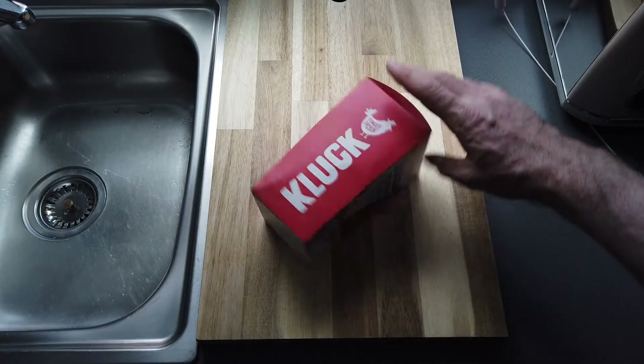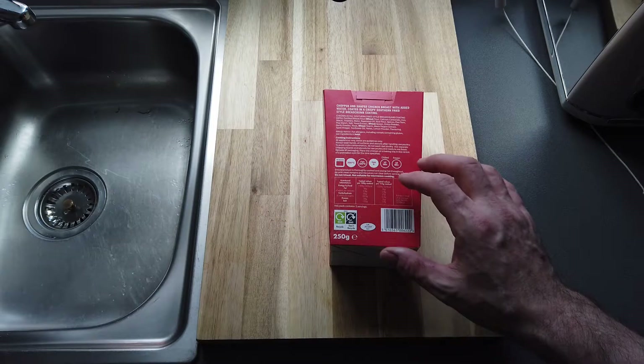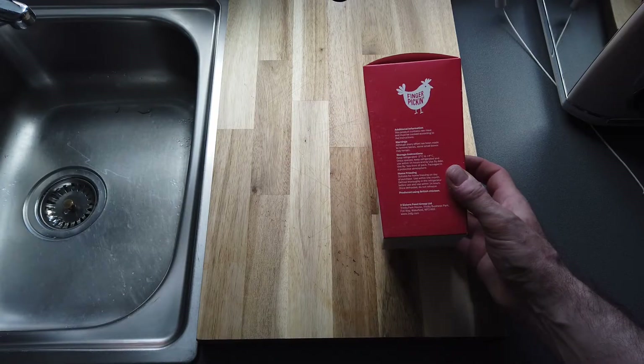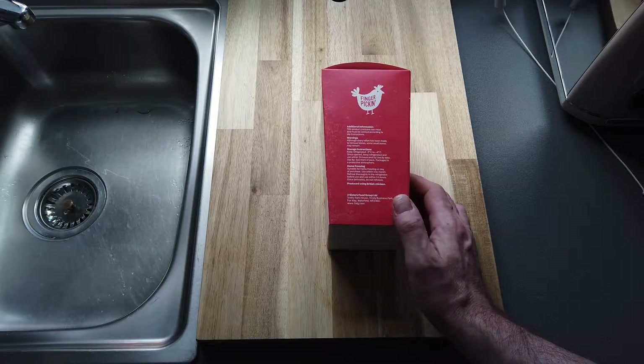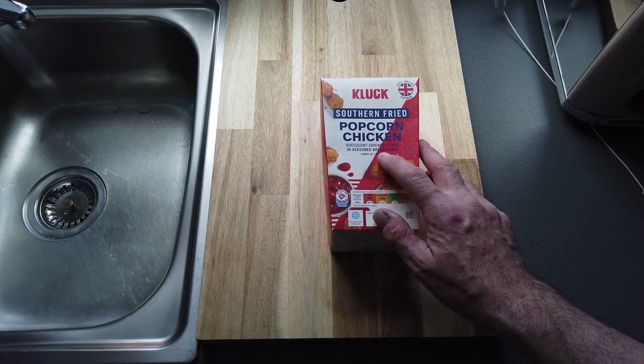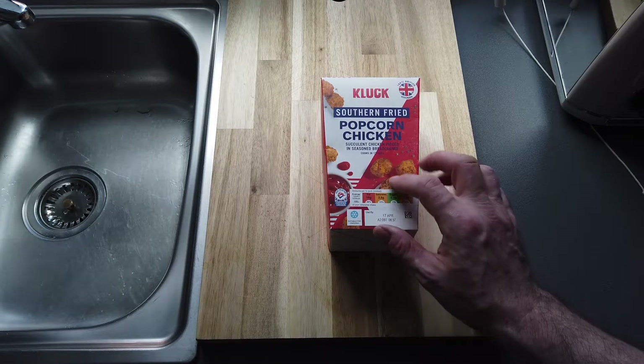From Cluck — I got it from Aldi, although I don't think it's actually an Aldi brand. It's made by Two Sisters Food Group Limited, Trinity House, Trinity Business Park, Foxway, Wakefield. Succulent chicken pieces in seasoned breadcrumb, cooked in 12 minutes.